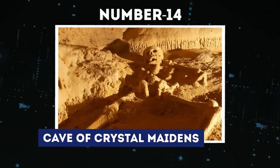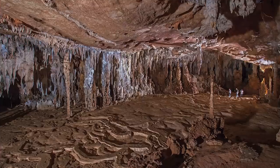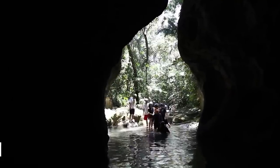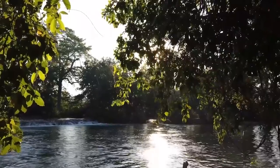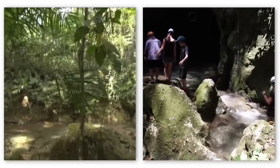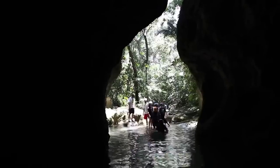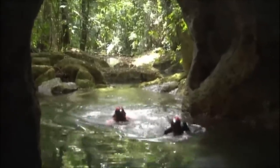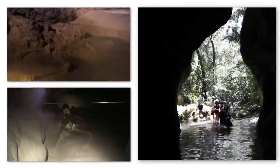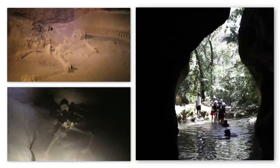Number 14: Cave of Crystal Maidens. This one is not only strange but scary too. This jungle cave in the Tapir Mountain Nature Reserve is accessible via an hour's ride from San Ignacio, Belize, and a walk for another hour across shallow rivers and through the jungle. Here, one arrives at the Actun Tunichil Muknol, or ATM, cave mouth. Before you can gain access to the cave, you have to swim in and then wade up the cave river for another kilometer. From there, you won't walk too far before you find skeletons of humans that had been sacrificed by the Maya to their gods more than a thousand years ago.